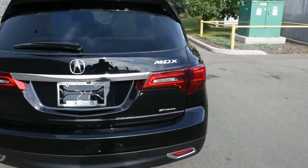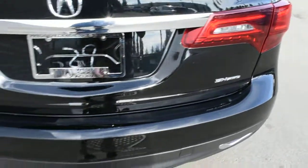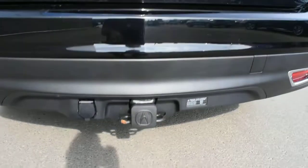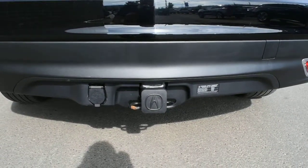Towards the rear, you have your LED taillight system and your Super Handling All-Wheel Drive badging. Located on the bottom here, you also have an optional 5,000-pound towing package, which is quite convenient.